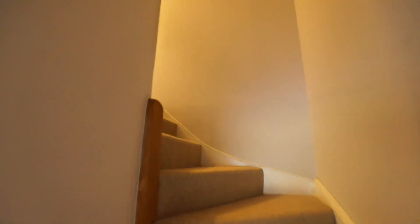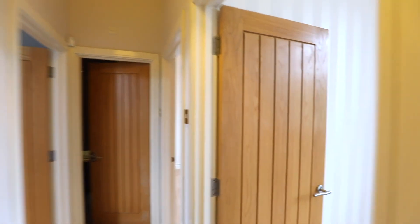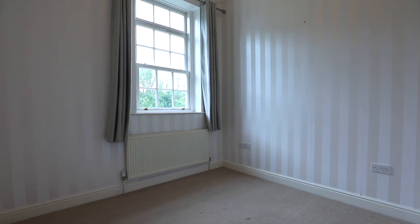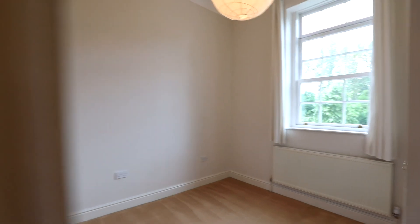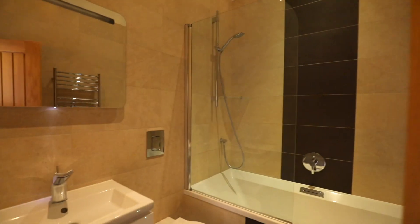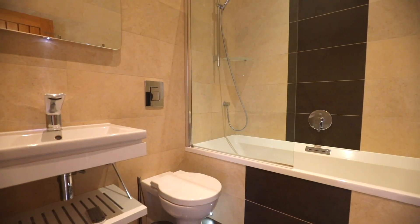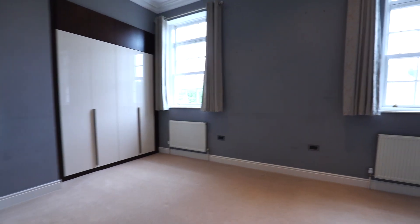Let's take a look upstairs. To the first floor there are three double-sized bedrooms and a family bathroom. The master bedroom benefits from an en suite shower room. Here we have the third bedroom, still large enough for a double-sized bed. And this is the master bedroom — you'll notice there's fitted wardrobes and dual-aspect front windows.